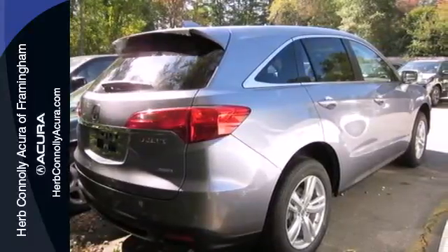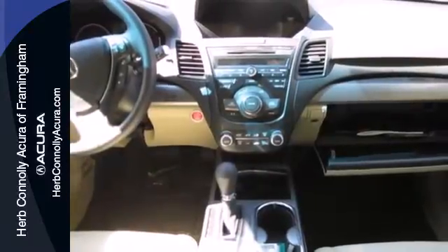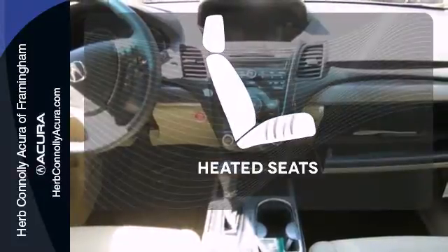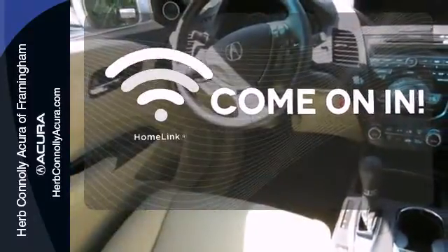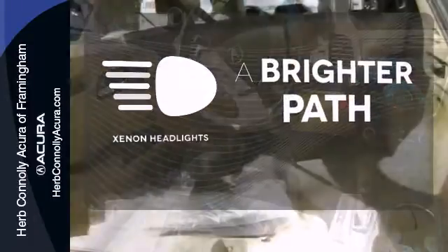And it has a sport feel, thanks to alloy wheels, a spoiler, and dual exhaust. The heated seats keep you comfortable no matter how cold it is. Doors open and your path is well lit with HomeLink. Illuminate your path with the Xenon Headlights.